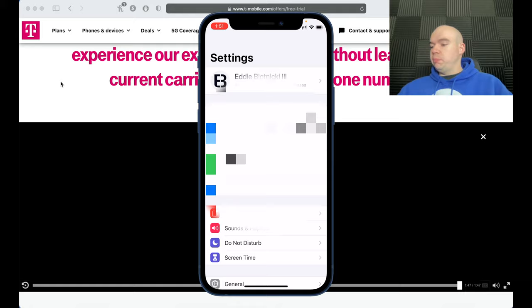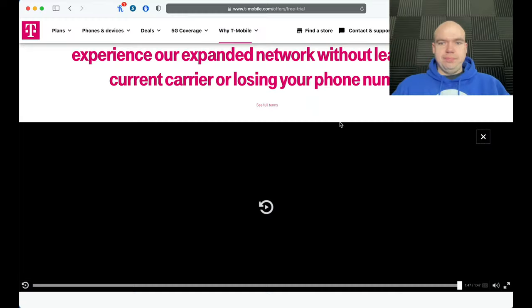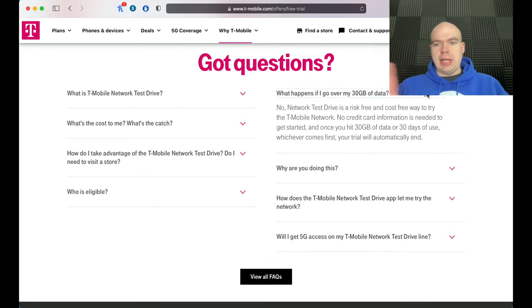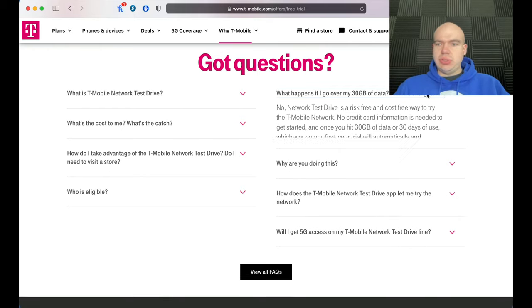I hope more carriers do something like this in the future. A quick FAQ: if you go over 30 gigs, will you be charged? Absolutely not — this is completely free, no credit card information required. Once you hit 30 gigs or 30 days, the trial ends and you choose whether to switch to T-Mobile or just remove the line.